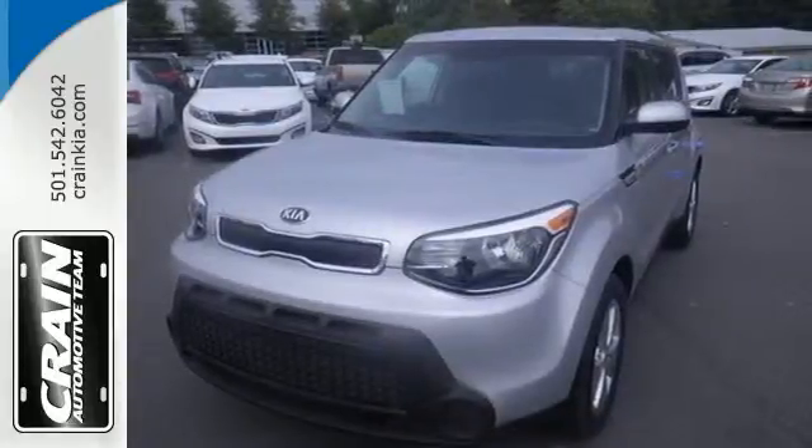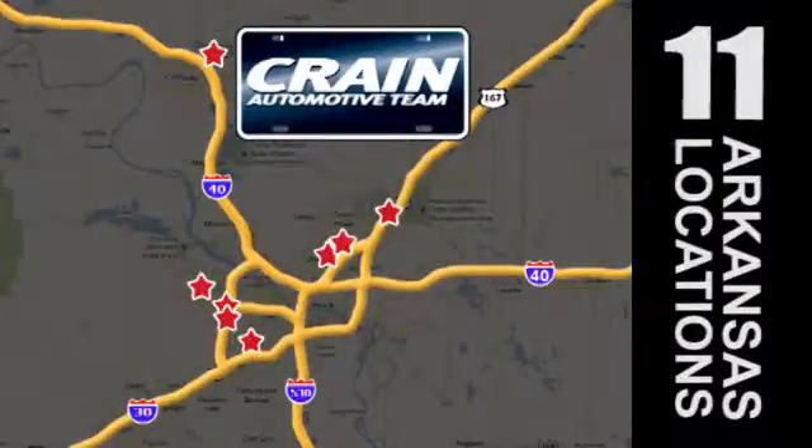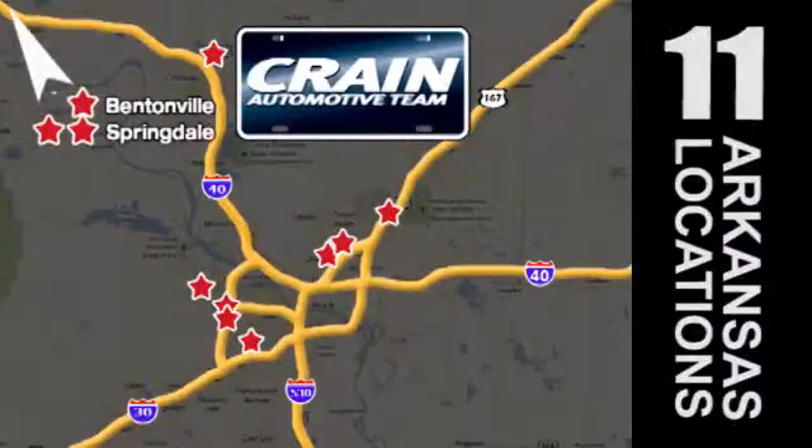Come in for a test drive. Visit us anytime at craneteam.com. Go! Go! Crane Team's got them! Craneteam.com